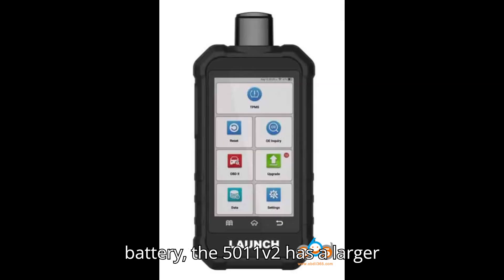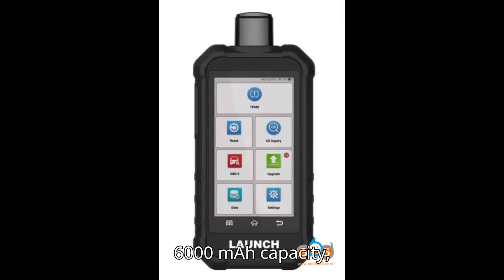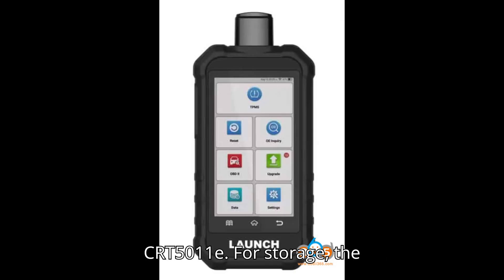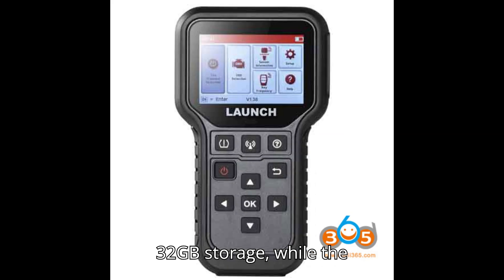In terms of battery, the 5011V2 has a larger 6,000 mAh capacity, compared to the 3,100 mAh in the CRT5011e. For storage, the TPMS 5011V2 includes 2GB RAM and 32GB storage, while the CRT5011e has 2GB RAM and 16GB storage.